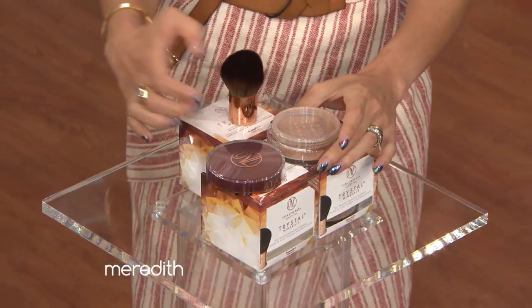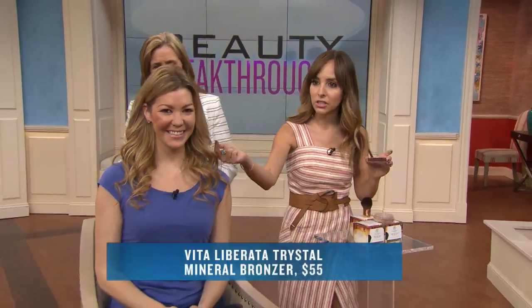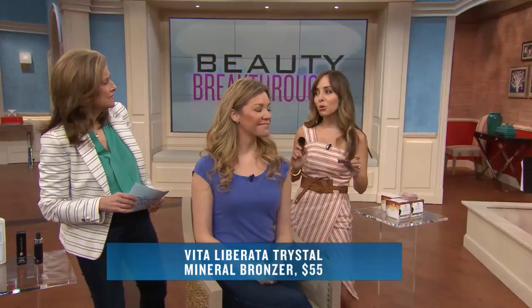It's called Tristal. You pour a little in here, and then Kimberly is going to show us. Here it is on the right side of her face, so you can see that she's bronzed and gorgeous and glowing. Here's the cool part about this.